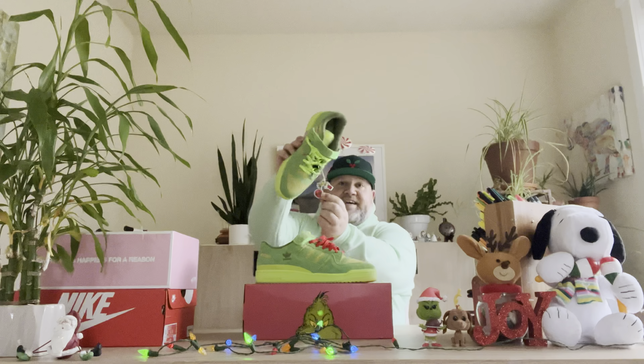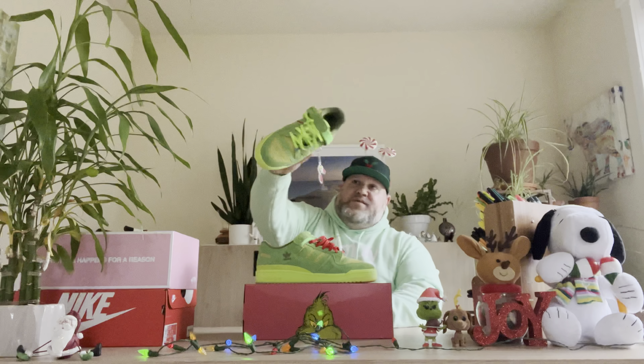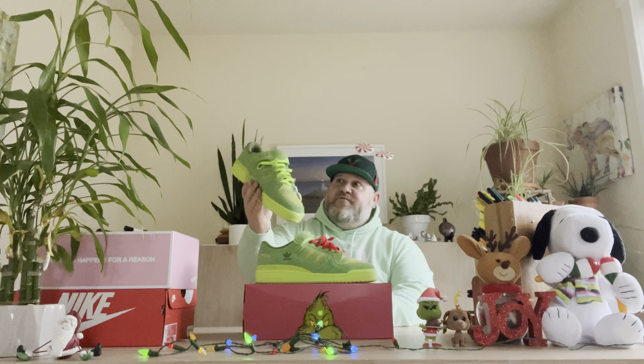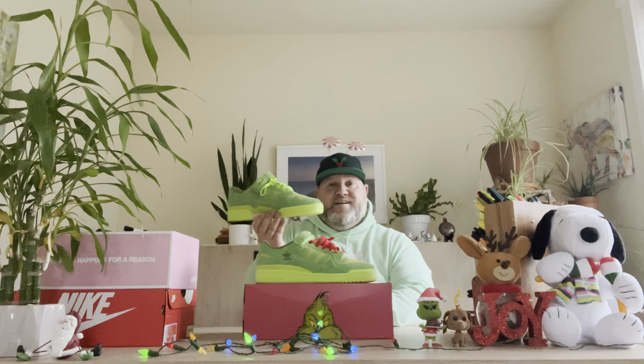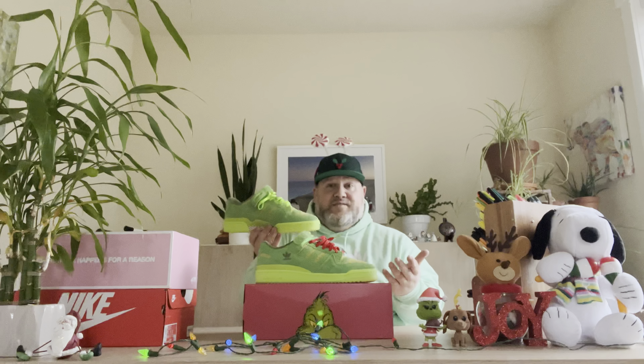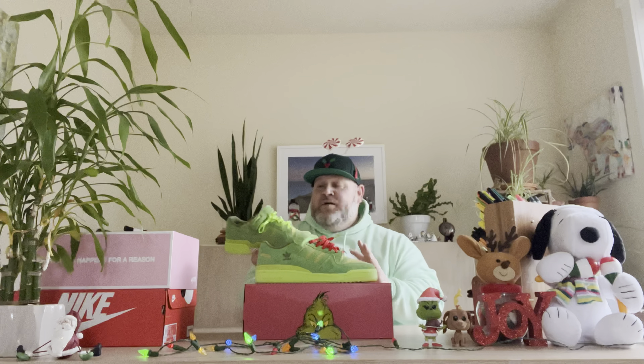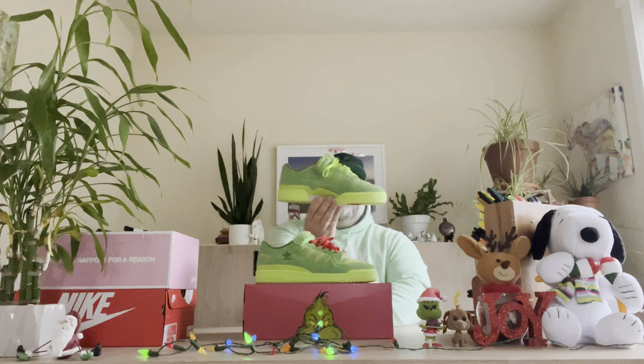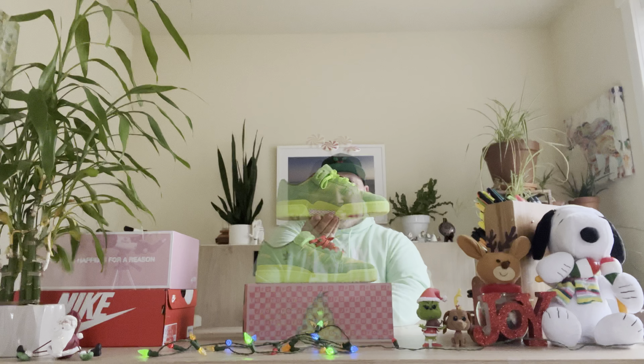But this pair — the way they did it — perfect. They have these lace locks, all different types: Max the dog, the Grinch, gifts, Christmas trees. The hang tag has the Grinch trying to grab one of the ornaments. I also love the hairy suede on this pair, and the shoelaces — love that vibrant neon green. For a Christmas fan and Grinch fan like me, as soon as I saw these I knew I had to get them. Another retail W! Coming in at number three: the Adidas Low Forum Wrench.